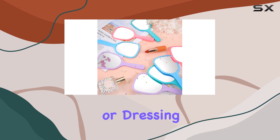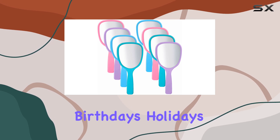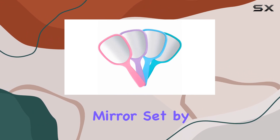a stylish addition to your vanity or dressing table. They also make for thoughtful gifts for your loved ones on birthdays, holidays, or any special occasion. So why wait? Elevate your beauty routine with the compact travel makeup mirror set by Jetek.